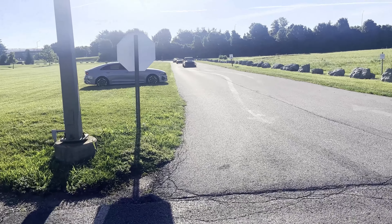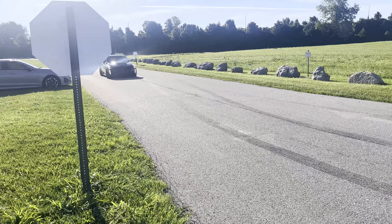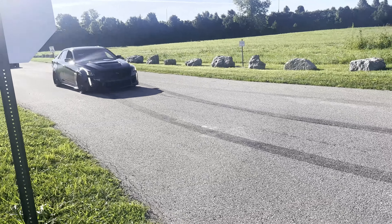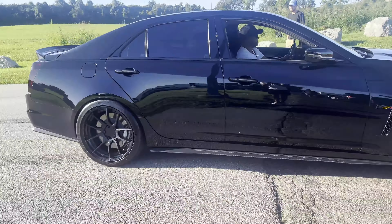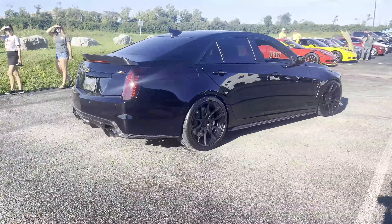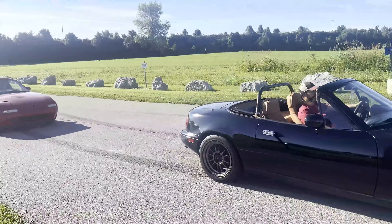All right ladies and gentlemen, we have arrived at our Cars and Coffee in Fairfield. I'm going to get this shot of this V rolling up to start off the video. I think it's beautiful, and then the Miata gang rolling up.